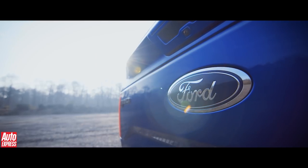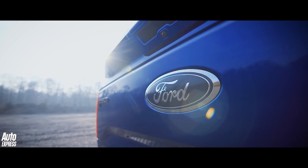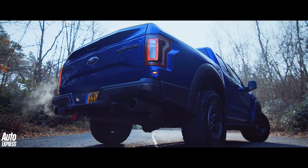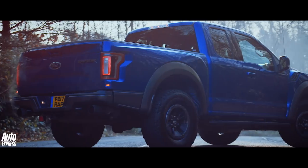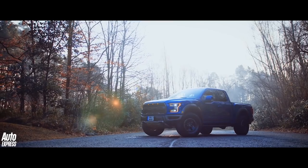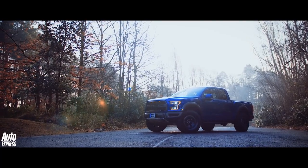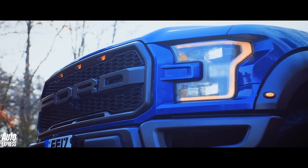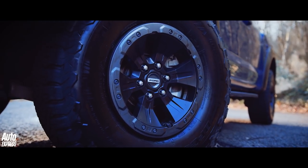It's far too big for the UK and far too unavailable, yet the magnificently named Ford F-150 Raptor is, in the correct circumstances, an utterly addictive, surprisingly competent high-performance pickup — as perhaps you'd expect it to be with a Ford GT engine in its nose and a four-wheel drive chassis that's been tuned to go pretty much anywhere.